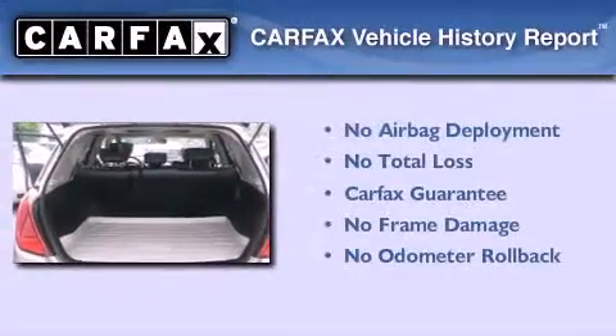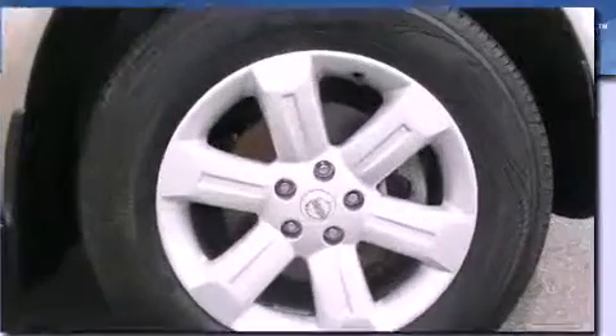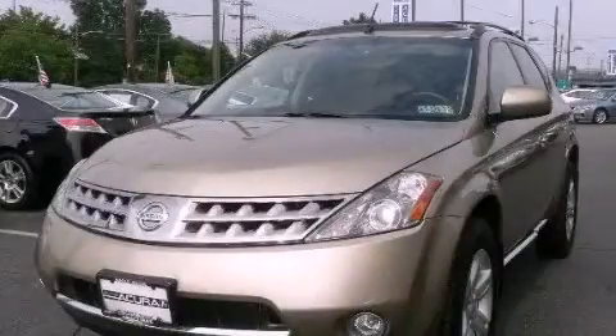Not to mention that this crossover qualifies for the Carfax buyback guarantee. We invite you to contact us today to learn more about this vehicle.